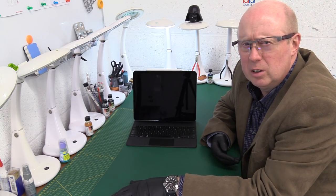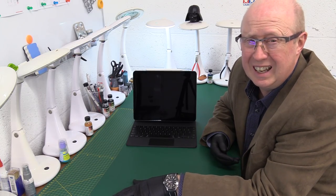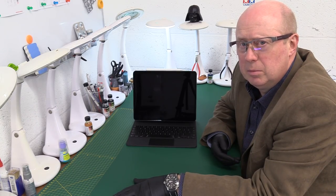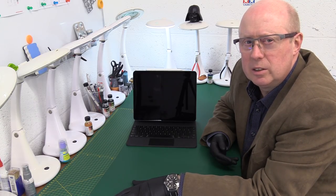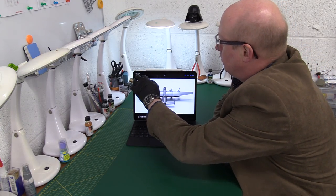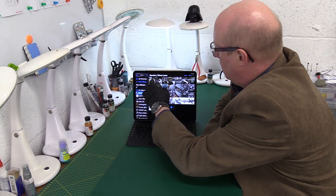I wonder if anybody else has heard or has any more knowledge about this, or if there's any more news about the cockpit nose section. Wingnut Wings showed it at 2018 and it wasn't there on the stand in 2019. Without further ado, let me show you that picture now if I can just find it.